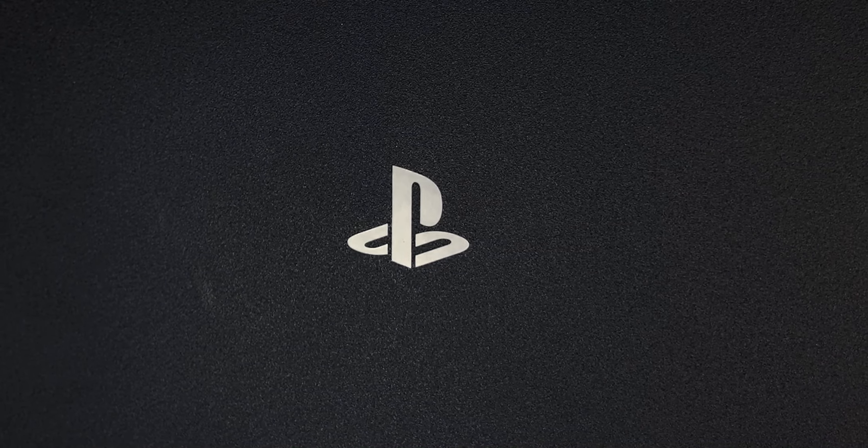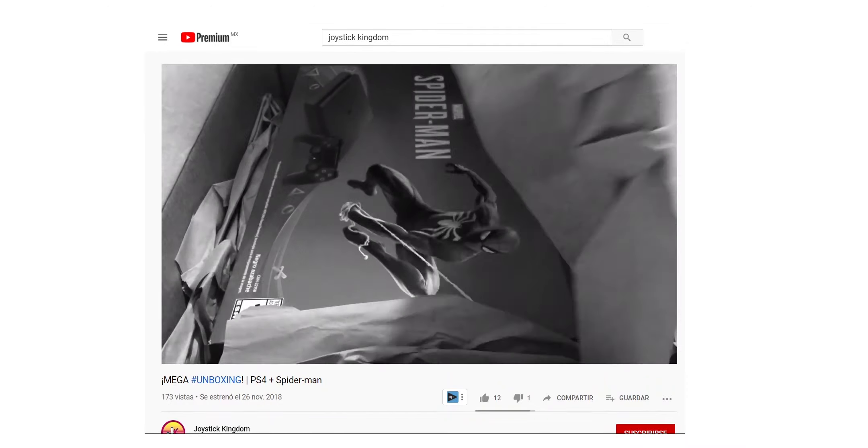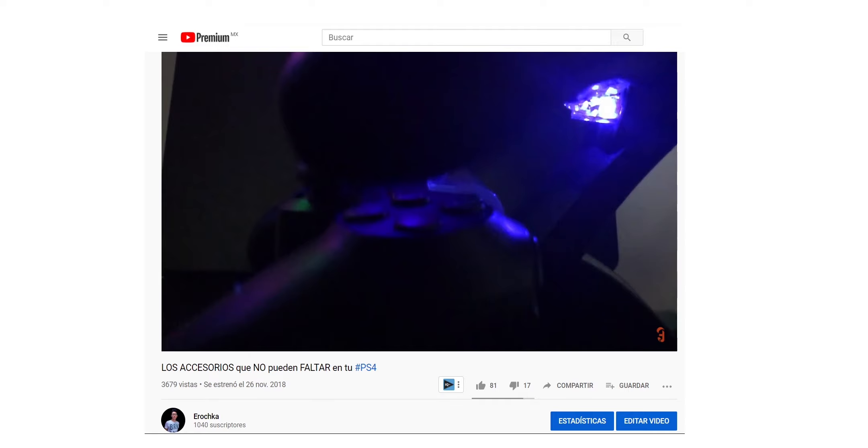I can't believe that next month — at least the time I grabbed this video — will be two years since I bought the PS4. I did not do the unboxing on this channel, but on the Joystick Kingdom. I'll leave you a card so you can check it out. And one of the first videos of this channel was actually showing accessories that came to me with this console.